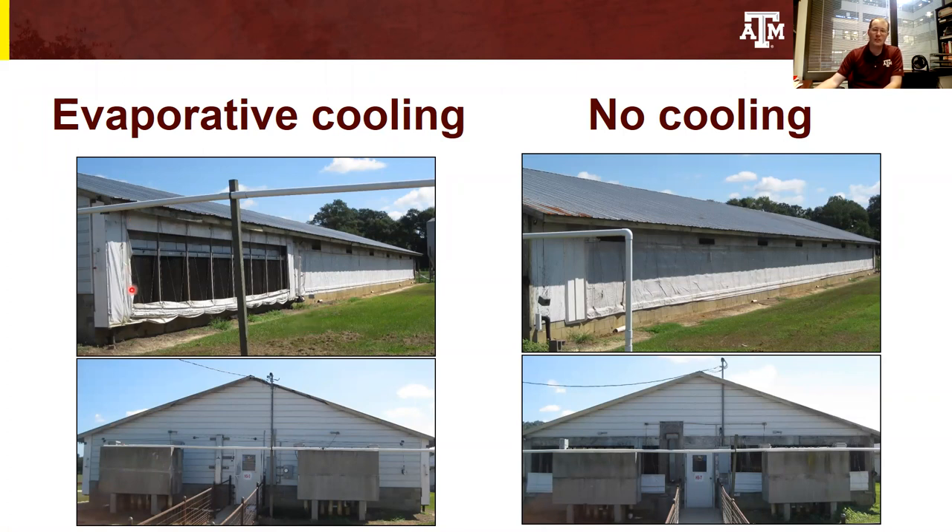These pictures on the left-hand side show the evaporative cooling systems. We've got the large pad in the top picture, the water distribution pipe going over the top, and the back of the barn is closed, which forces the air to go through the cooling pad system. On the right-hand side, we have just a normal tunnel ventilated barn with no cooling systems present. Instead, the back of the barn is open for air inlet behind these flush tanks, and that air moves straight across the pigs.